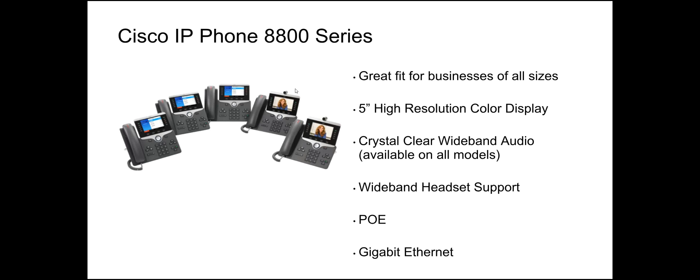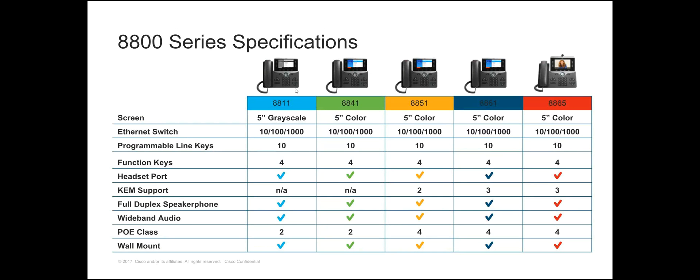These phones have a five-inch high-resolution color display — a beautiful phone. All models feature crystal clear wideband audio as well as wideband headset support. They're all PoE — with a couple of different PoE classes depending on the model — and they all have Gigabit Ethernet.